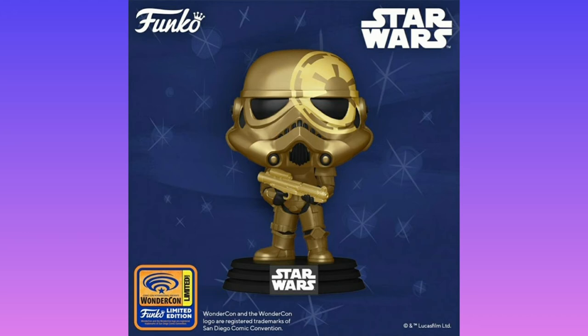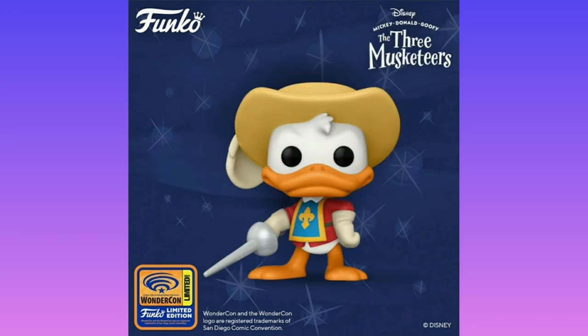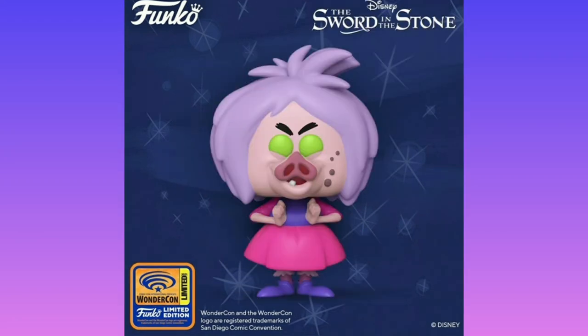Sadly, they made one of the Three Musketeers — specifically Donald Duck — an exclusive. I like Goofy the most and I don't think he's been done yet, so I guess it's all right not having Donald.